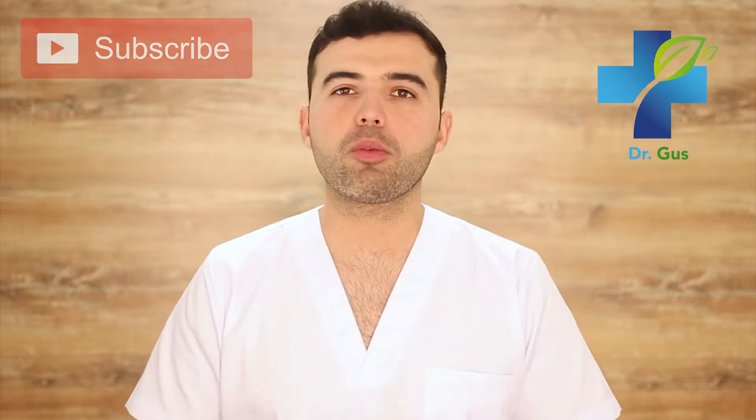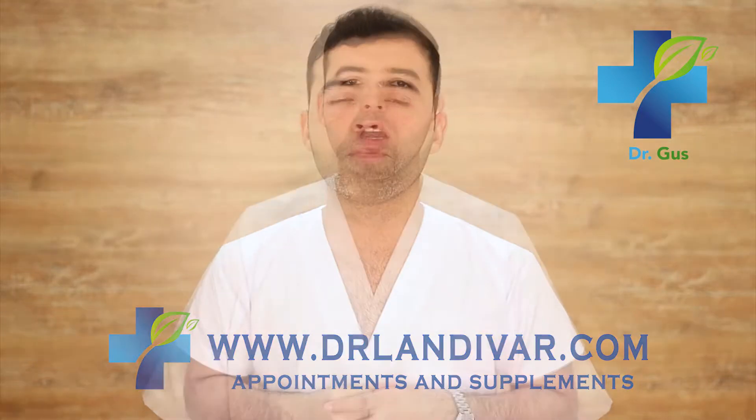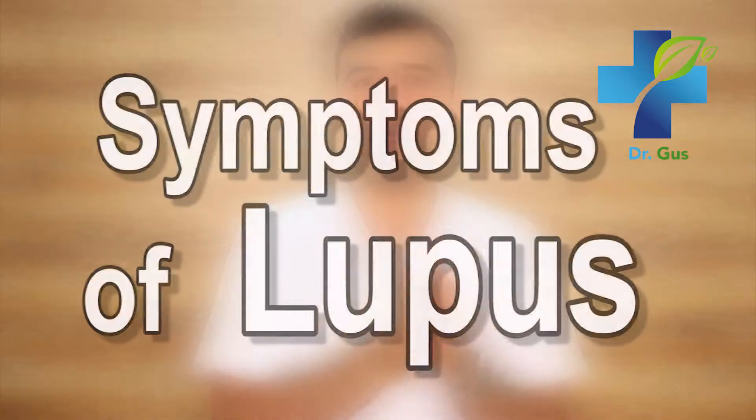So if you're new to my channel, consider subscribing and press that bell down below to receive notifications to be the first one to watch a new video. If you need an online appointment or supplements, visit DrLandevar.com or comment down below. Alright, so let's get into today's subject: what are the symptoms of lupus? I encourage you to stay till the end of the video where I'm going to reveal important facts about recognizing the symptoms.